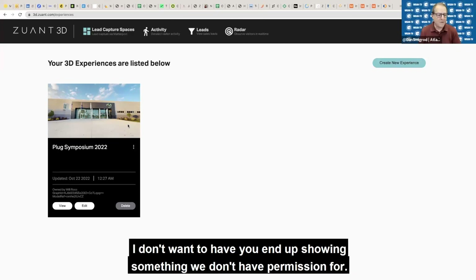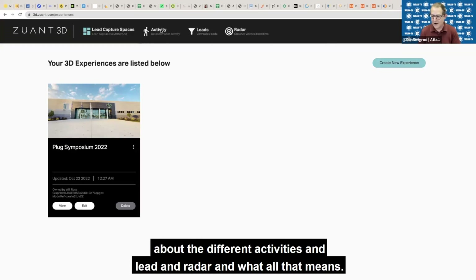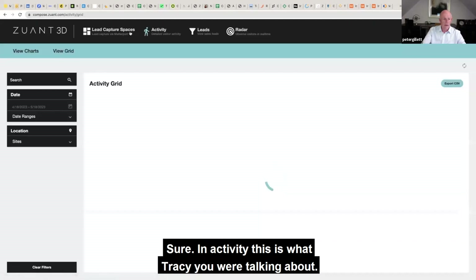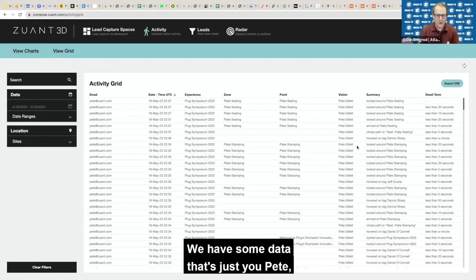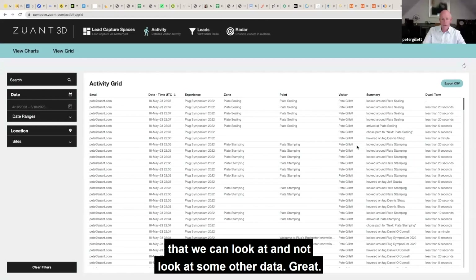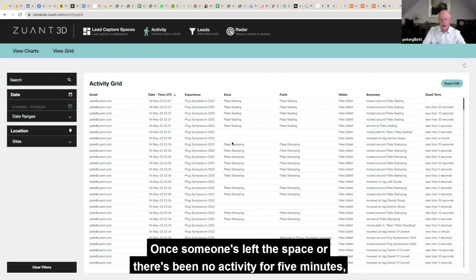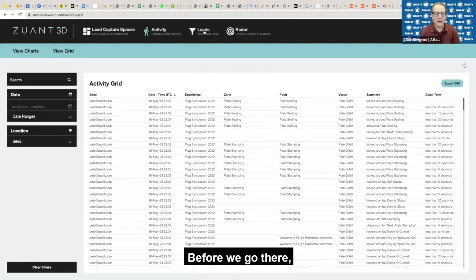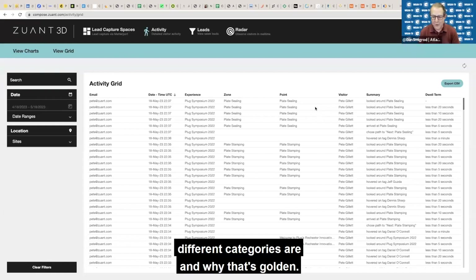Let me stop you here, Pete — should we come off the tour and talk about the different activities in LEAD and RADAR and what all that means? So, in activity, you've got an activity grid so you can see. We have some data that's just you, Pete, that we can look at. And this then gets packaged up — once someone's left a space or there's been no activity for five minutes, we've set that time, and it then creates a sales lead.